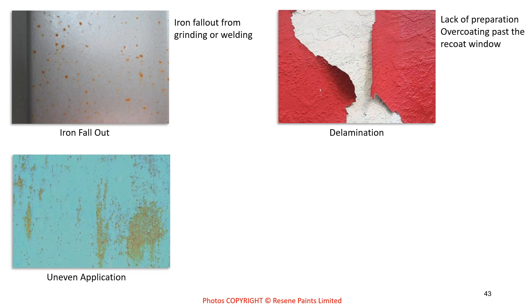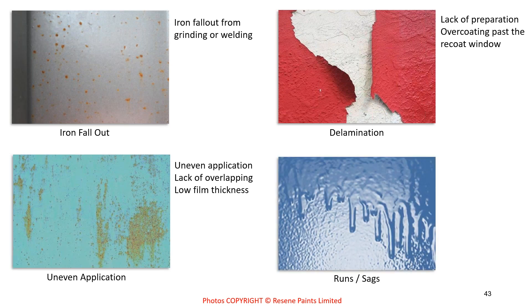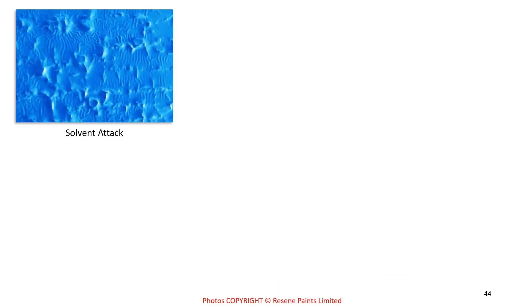Uneven application — as seen in a brush-painted example — shows rust breaking through in areas of insufficient overlap, resulting in low film thickness in some areas and excessive thickness in others. Runs and sags are self-explanatory: caused by applying paint too thick or over-thinning. Solvent attack — a crocodile skin appearance — occurs when overcoating too early, using the wrong paint type or thinner, or spilling solvent on the surface; it literally attacks the coating like paint stripper.